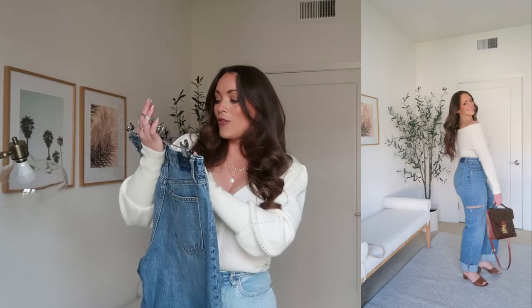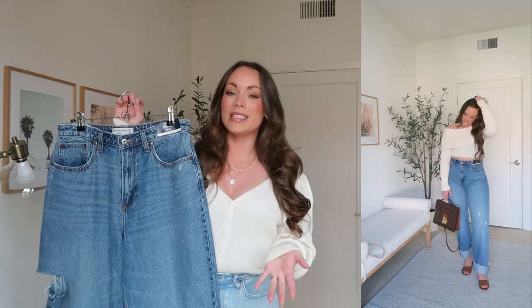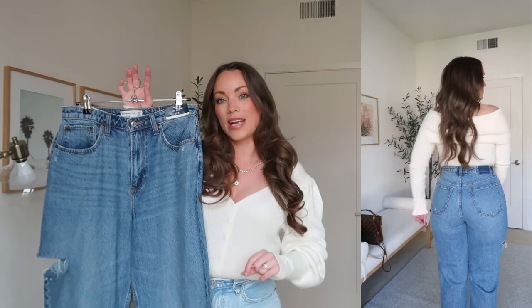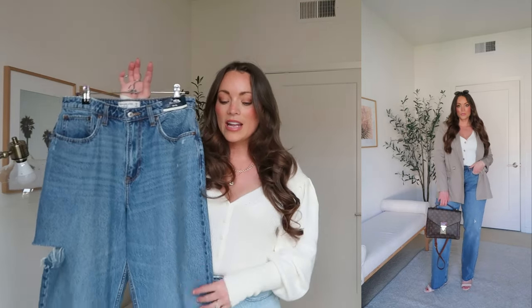This first jean is Abercrombie and Fitch Curve Love collection — the Loose High Rise. I sized to a 29, eight long length. I'm 5'5" for reference, and typically with Abercrombie's Curve Love jeans, I'm almost always a 28.6. The length really depends on what kind of shoe you're going to most often wear. I got the long because I do like how they look cuffed — I can wear little ankle sandals or heels, and they also look really good with sneakers like my Air Force Ones or anything with a little platform.